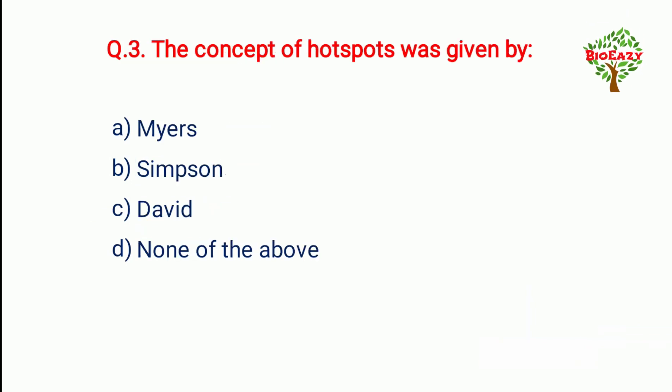Question number three: The concept of hot spots was given by — Myers.